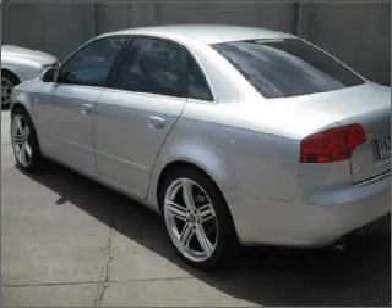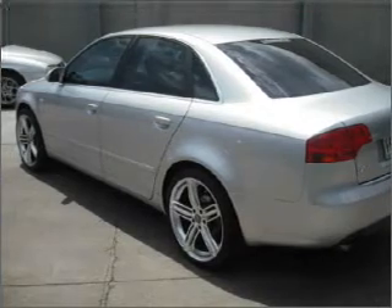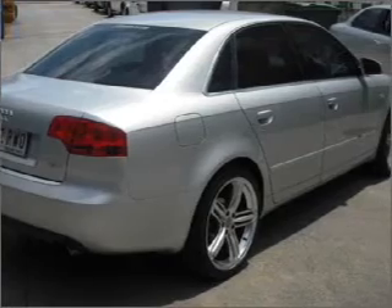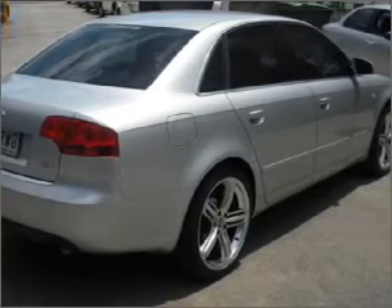Stand out from the crowd with premium wheels. Tailor the temperature to your preference and your passengers. Brake safely with the anti-lock braking system.